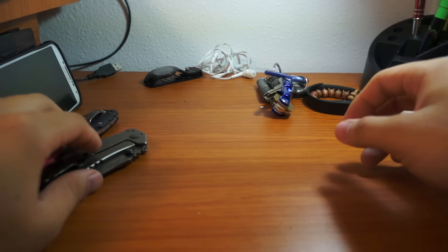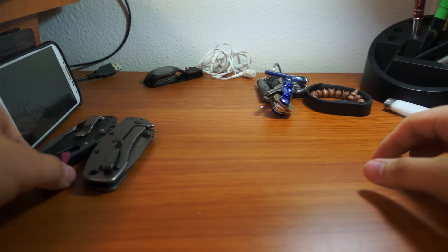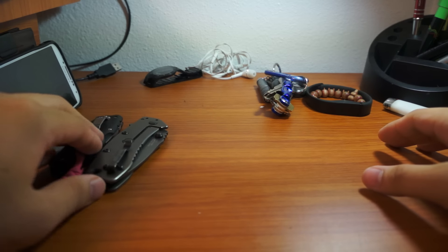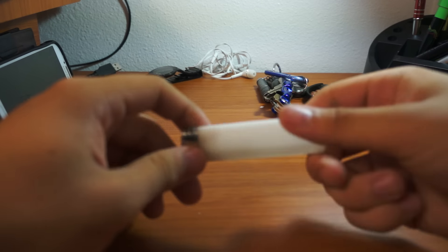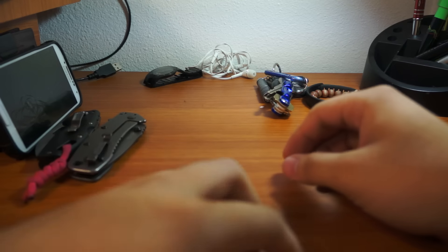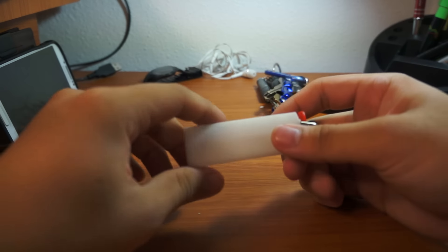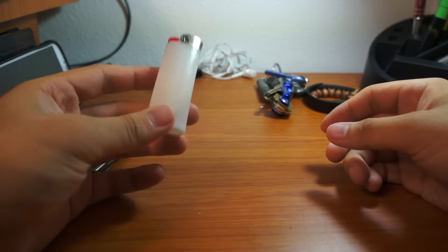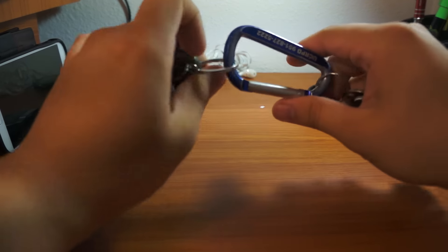I don't carry more than two knives — a lot of days I even go with just one. I'm not the type that carries his whole collection in his pocket. I always carry a Bic lighter — just a white one. You never know when you'll need it. The cool thing about the Bic is you can use it as a bottle opener too.